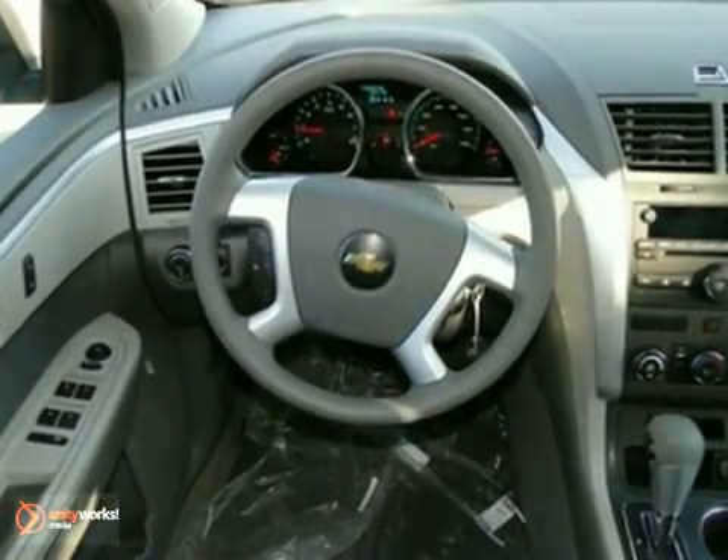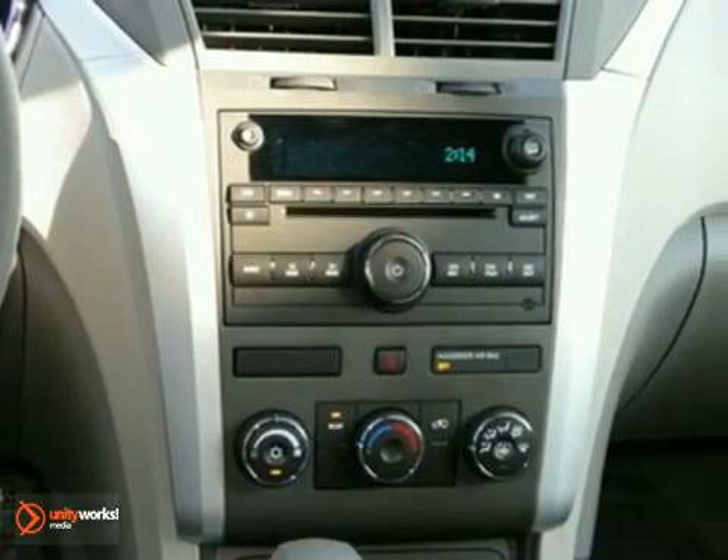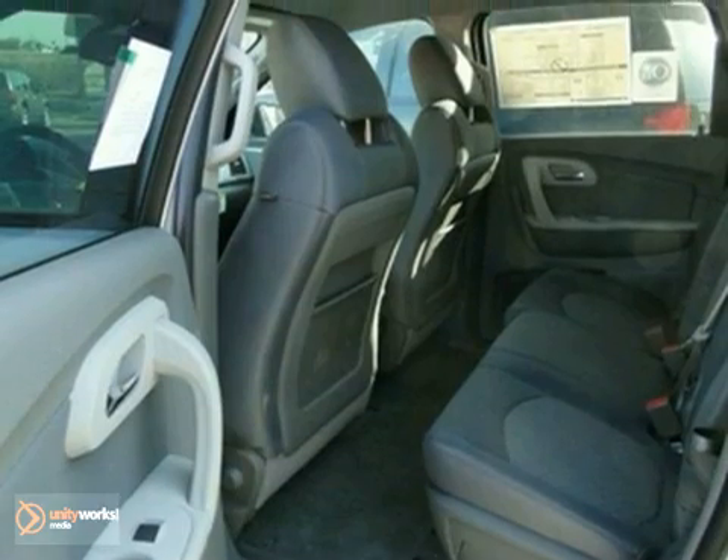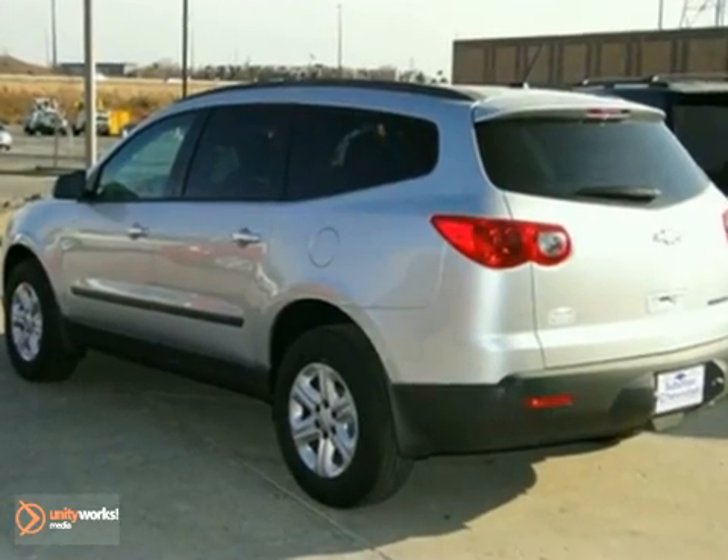The Traverse gives you the best of all worlds with the supreme comfort and superb handling of a car combined with the space and versatility of an SUV. You need to see this one for yourself. Come on in today and take it for a test drive.